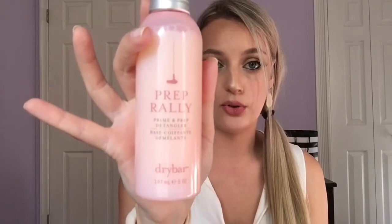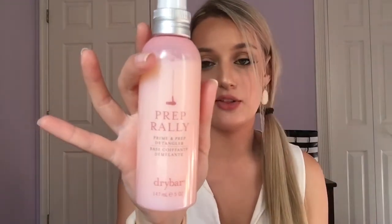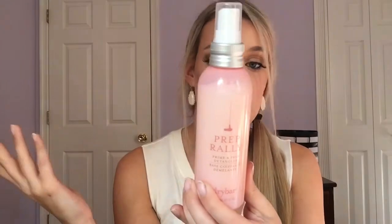The other Drybar product is new to me — the Pep Rally Prime and Prep Detangler. I've actually been using this for a few nights now. I spray it in after washing my hair and comb it through, and I'm really liking it so far. It's been amazing for detangling — since coloring my hair it can be a little difficult to brush out after washing. My hairdresser even commented recently on how soft my hair was, so this has been great so far.